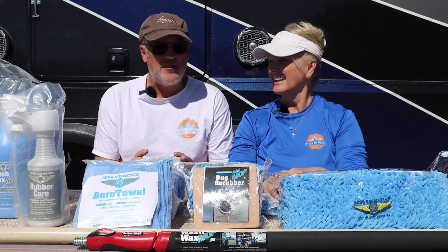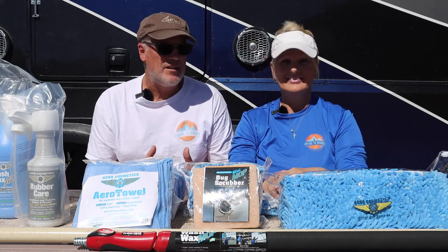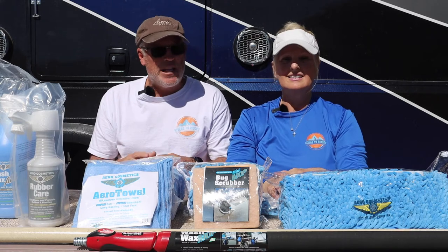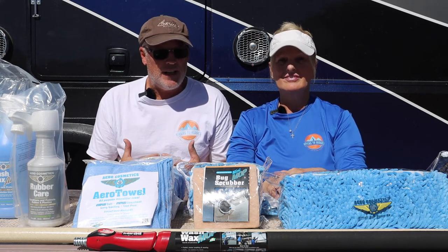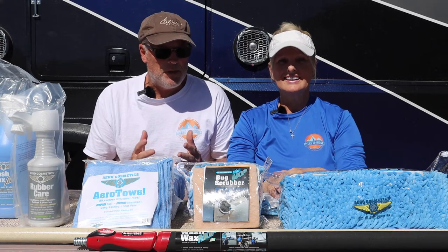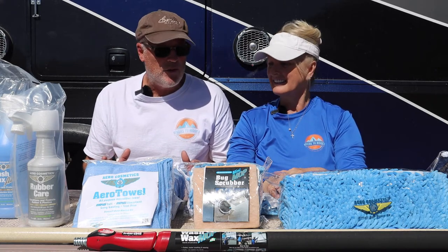This is a totally different process than using soap and water — it's completely different. We've never tried anything like this. So there's going to be a little bit of a learning curve for us, and I'm sure if you did something like this it would be for you as well. But we're going to review it and see how everything goes.